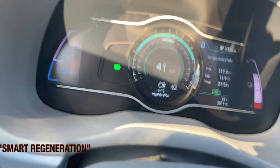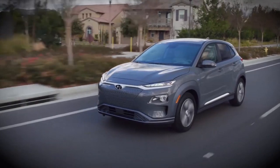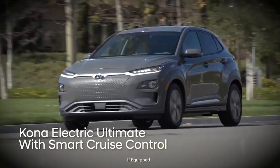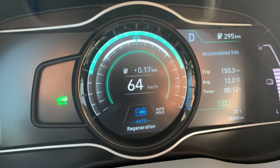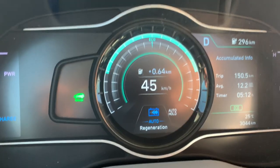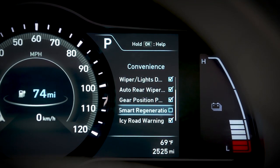Another cool feature I haven't seen elsewhere is auto regenerative braking. The Kona EV has four regeneration levels — zero (minimal), one, two, and three (strongest). When you turn on auto regeneration and lift your foot off the accelerator while slowing in traffic, the radar senses vehicles ahead and automatically applies more regen — essentially stepping on the brake gradually for you. It bumps up to level three as you slow down and then drops back to your set level, giving you a smooth stop where you only need the brake pedal for the last 20 feet or so.